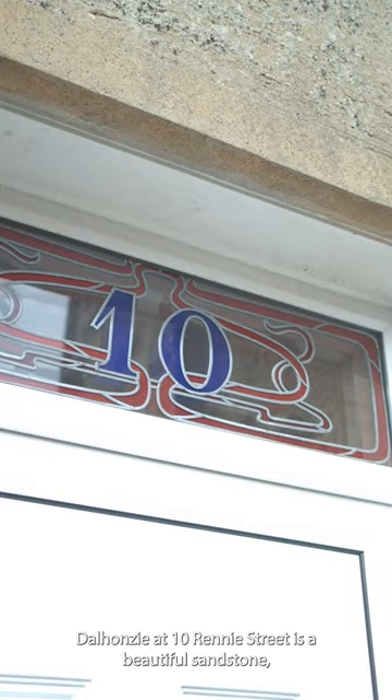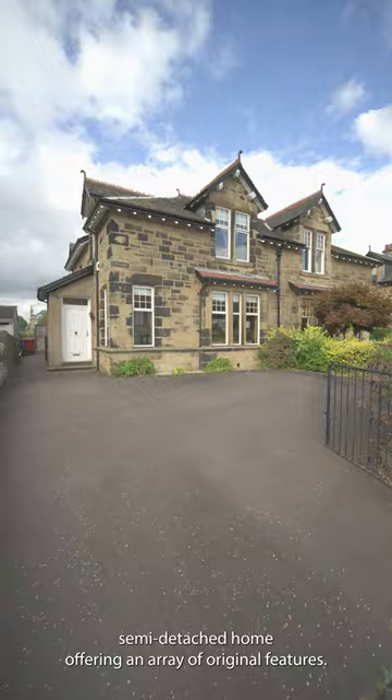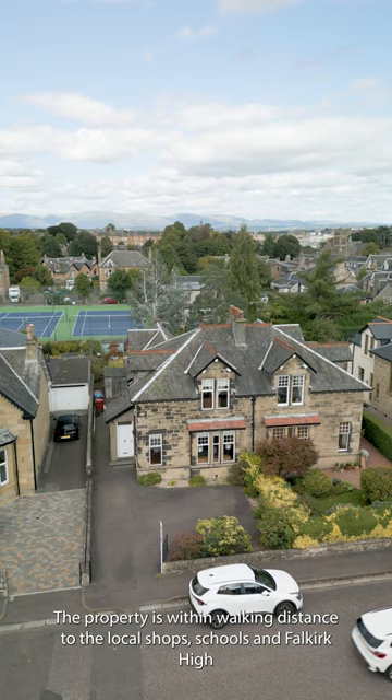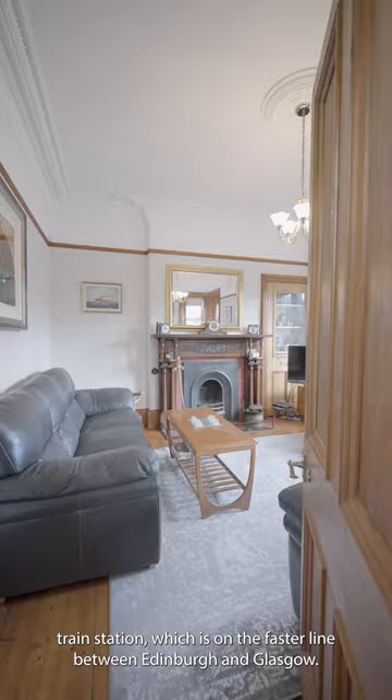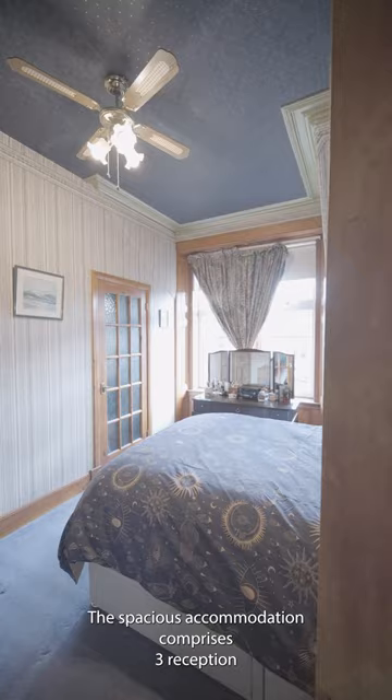Come and check out this traditional family home within a sought-after central location in Falkirk. Dalhonsie at 10 Rennie Street is a beautiful sandstone semi-detached home offering an array of original features. The property is within walking distance to the local shops, schools and Falkirk High train station, which is on the faster line between Edinburgh and Glasgow.